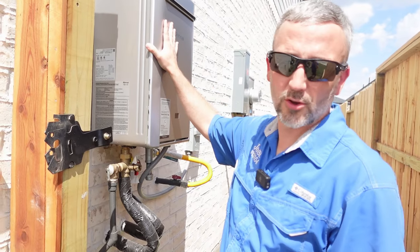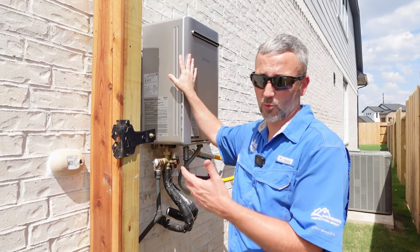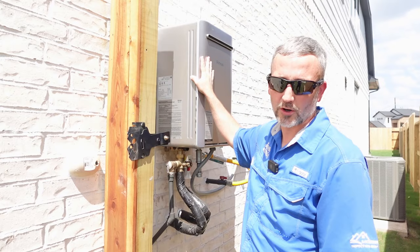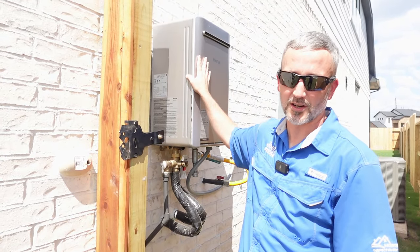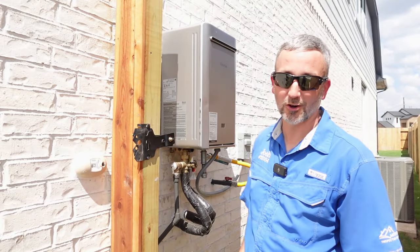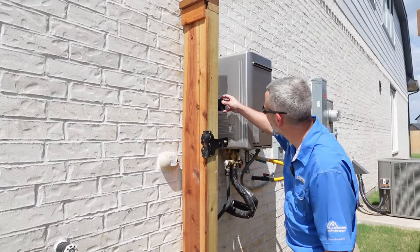We checked the water heater and it says 'for outdoor installation only.' We did have a problem on the inside — anytime we turned on more than one fixture at a time, the hot water pressure dropped pretty significantly. We're trying to verify that this is working as it should and that it's the correct size for the home, because these come in different sizes. Also, at the top it says 'for use in mobile homes only,' so we need to verify it can still be installed in a standard home — it's probably too small.